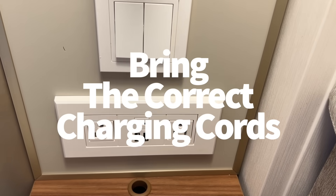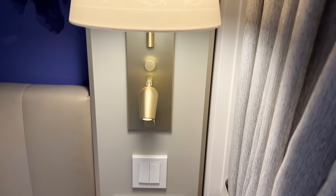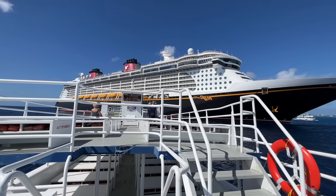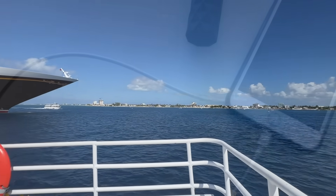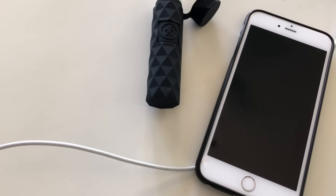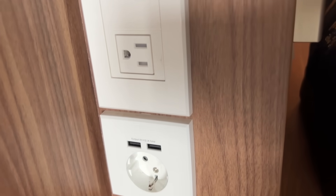Bring the correct charging cords — this is something I run into all the time. Depending on which ship you choose to sail aboard — whether it be the newest Disney Wish, the slightly older Dream and Fantasy, or the OG Magic and Wonder — you may have to pack different chargers to get your phones, tablets, and laptops all juiced up. The Wish is going to have the most plug-in options: standard outlets, USB ports, and a few USB-C ports to charge newer devices.